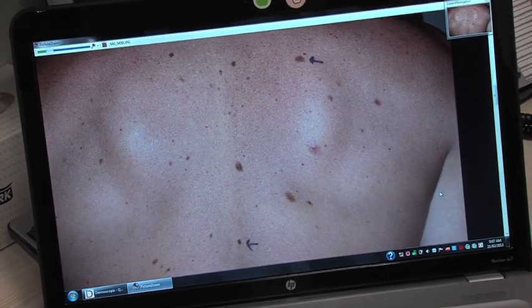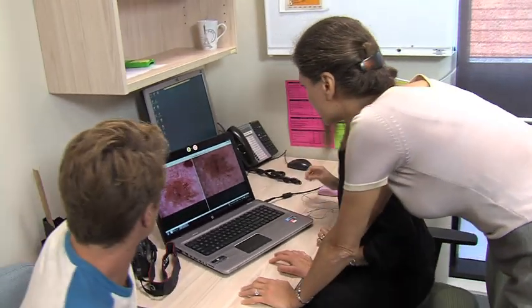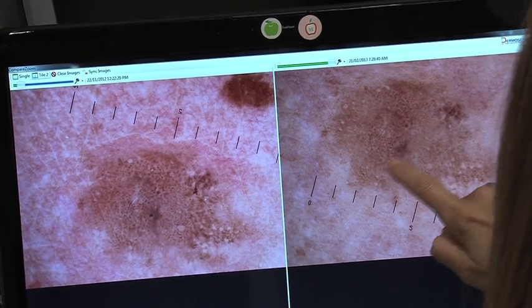If you've got a family history of melanoma you can be more at risk — those are genetic factors. Fair-skinned people, redheads, blondes, and people with light-coloured eyes are also high-risk factors.